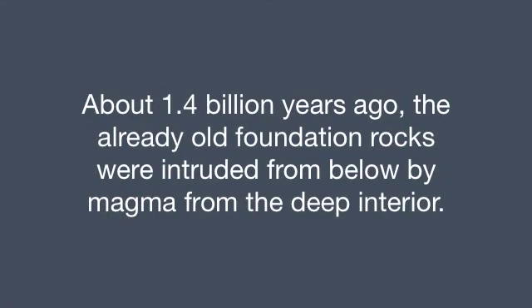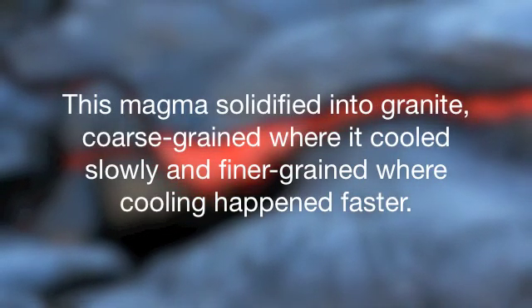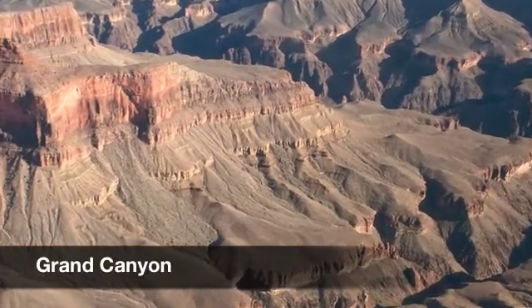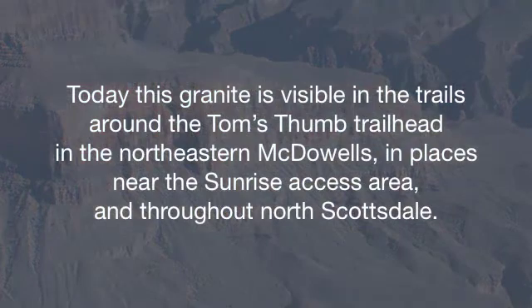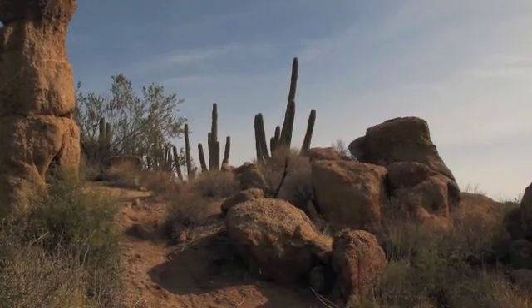About 1.4 billion years ago, these foundation rocks — already 300 million years old — were intruded by an upswelling of magma from below. The magma cooled and solidified into granite underneath the older metamorphic rock. We tend to think of the oldest rock being on the bottom, like in the Grand Canyon, with younger layers of rock deposited on top of it. But in this case, the younger rock formed below the older. This granite is visible in the northern and eastern parts of the Tom's Thumb Trail, and also in places on the eastern part of the Sunrise Trail.